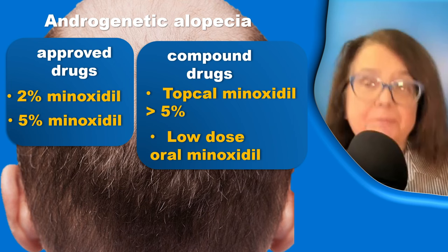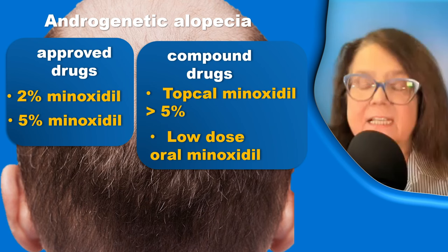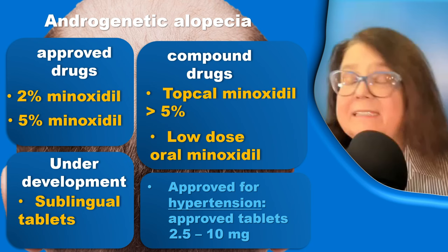There are some compound drugs which may be prepared by the pharmacist, including topical minoxidil in concentrations higher than 5%. We can also have a compound drug which is the low-dose oral minoxidil. A possibility under development is sublingual tablets with minoxidil. And finally, there are the approved drugs for hypertension.